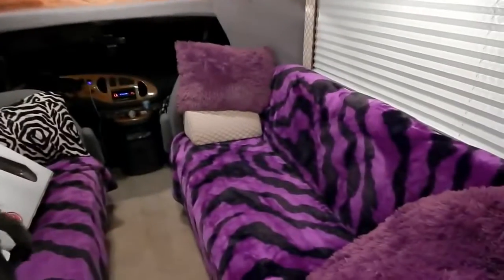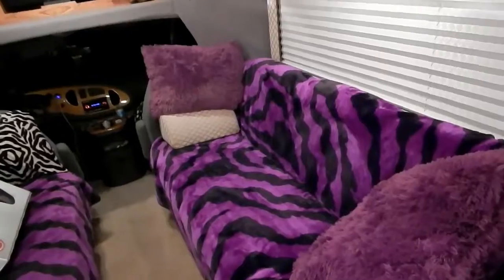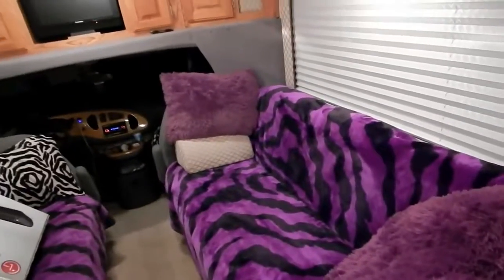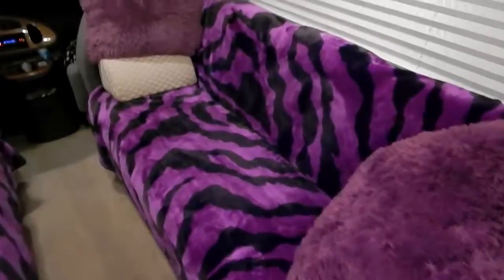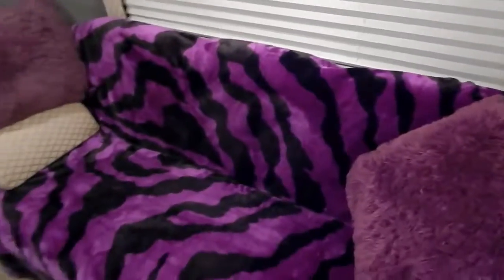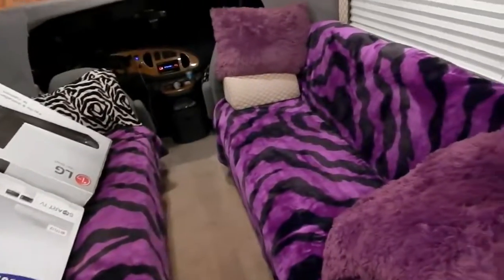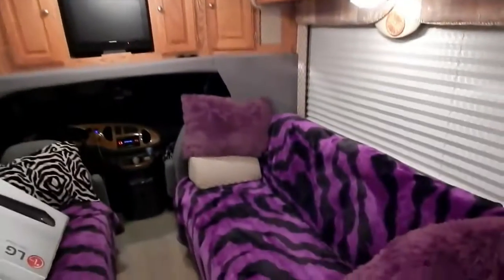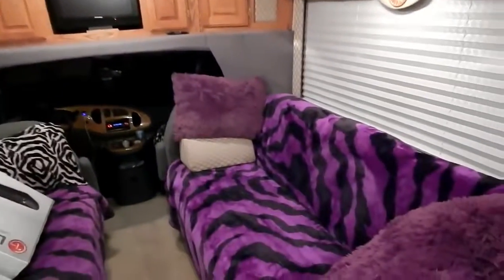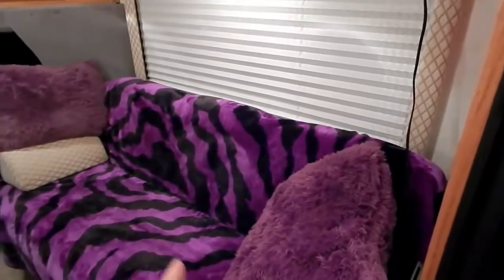I'm not sure yet if I'll keep both couches, but they are real couches — not RV couches — they're residential style and very comfortable. However, one is probably coming out, not because of space, but because I want to make this more into a living room. It already feels like a mini apartment, but I'm going to make it even more so.